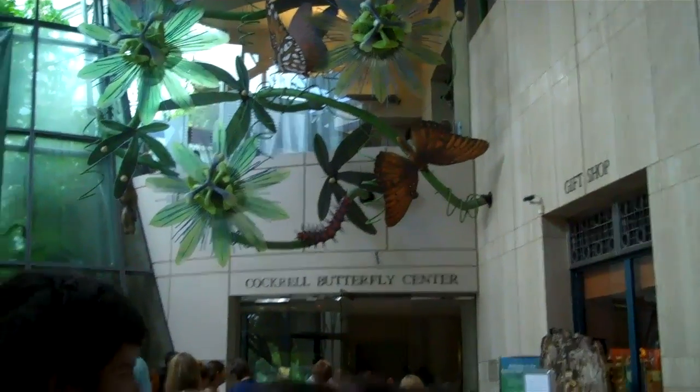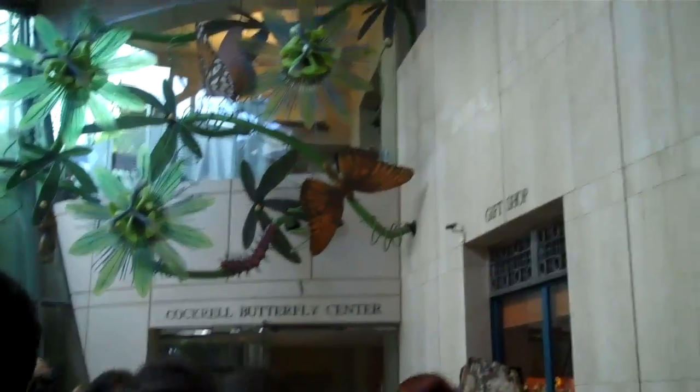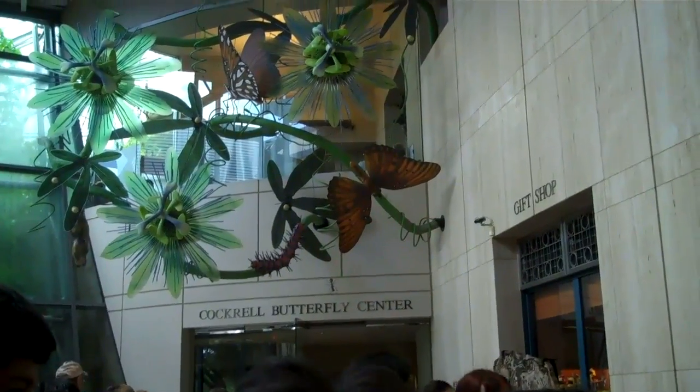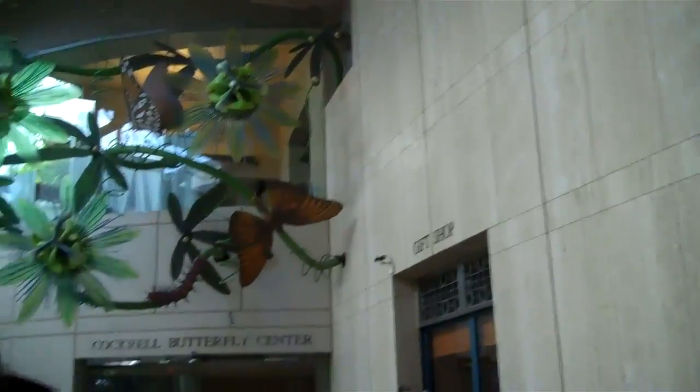Hi everyone, we're here at the Cockroach Butterfly Center in the Museum of Natural Science in Houston, Texas. And I'm here to observe the corpse flower, known as Lois. So we're getting ready to go in.